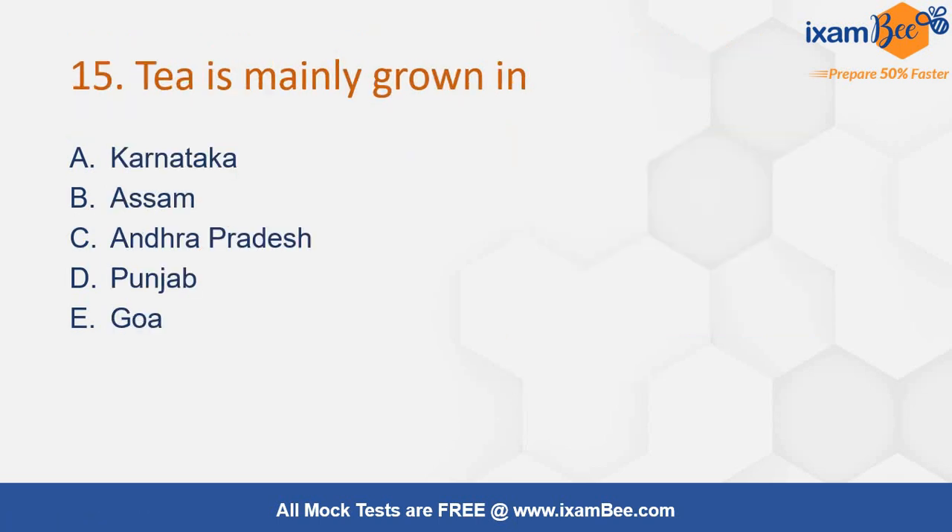Tea is mainly grown in — we all know it is in Assam. Tea is a plantation crop.